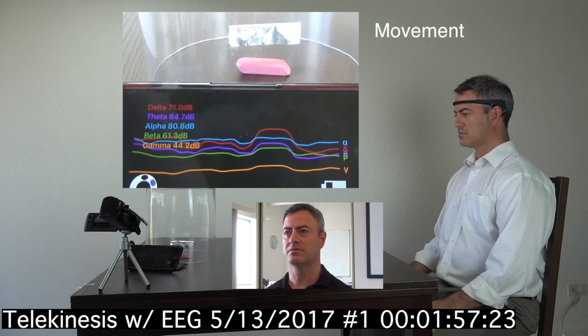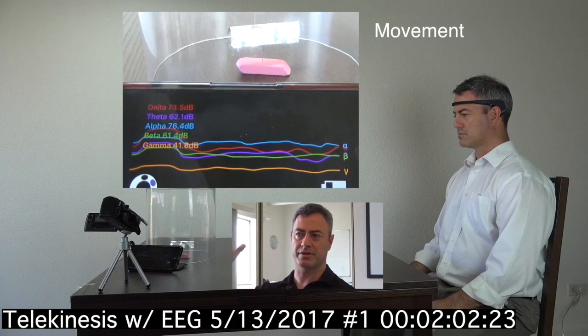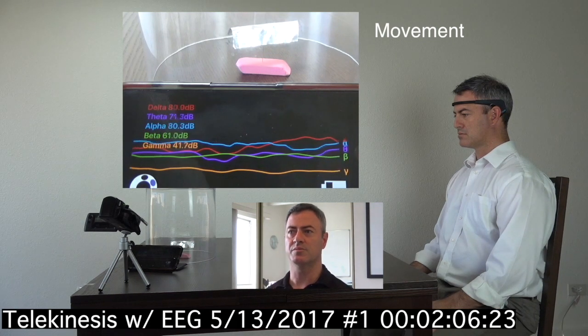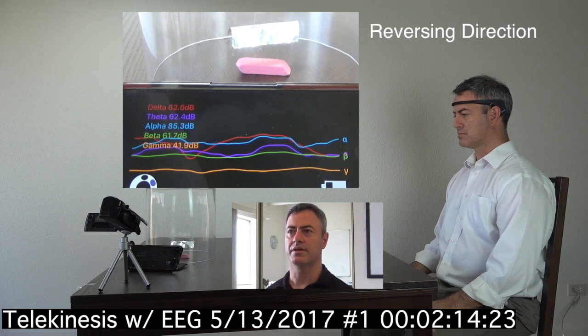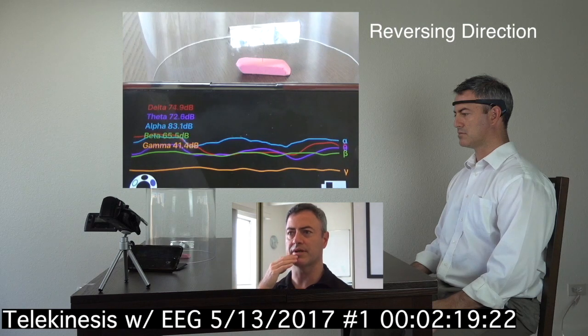Then a bump and then followed by some movement. So the object moved a little bit after there was that bump in the wavelengths, especially the delta. It's still moving. In the next two videos the movement will be far more obvious. Here the object is starting to move in the opposite direction and there was another bump there in the delta right beforehand.